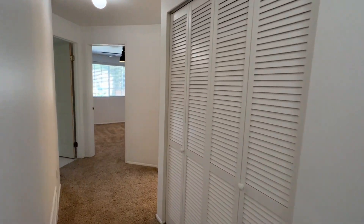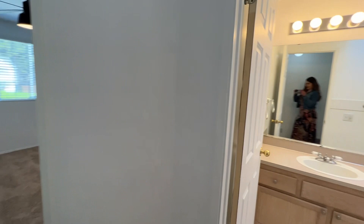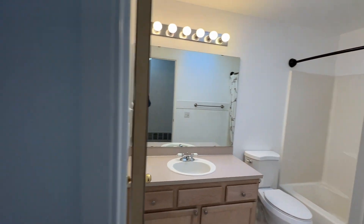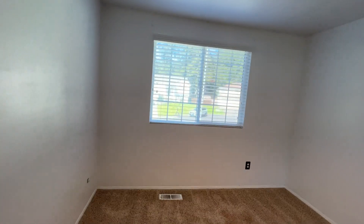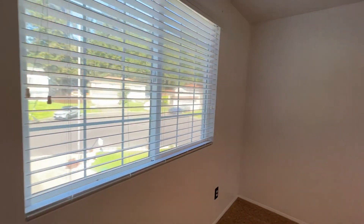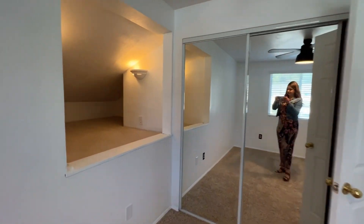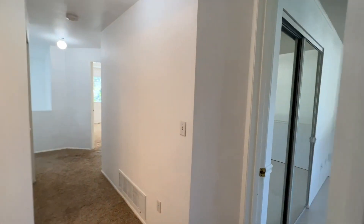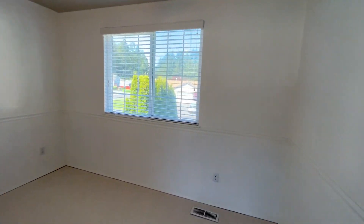There's a linen closet, two bedrooms straight ahead, and the main bathroom to our right. For the last two bedrooms, this one has a cute little nook and the third and final bedroom.